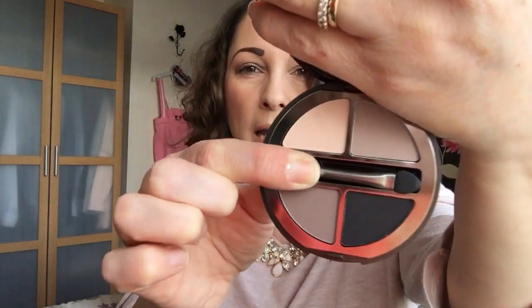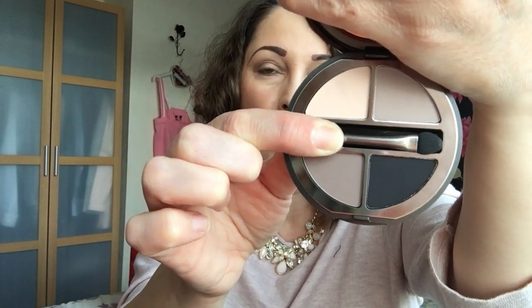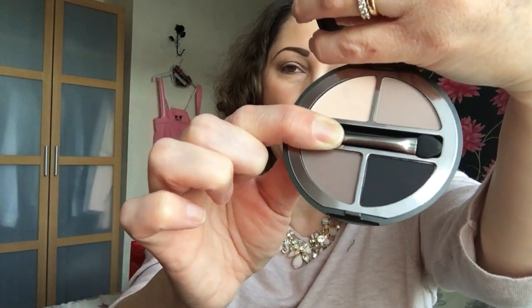I picked up a second palette: 03 Wonderful Mauve. I was a little disappointed with this one because although it says Wonderful Mauve, and online the picture shows more mauvey colours, it's actually more cool-tone colours. I haven't even given it a go because I'm just not that keen. I will try it, but at the moment I just don't like the colours as much as the first one.